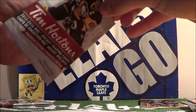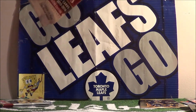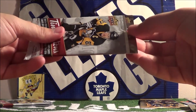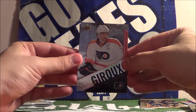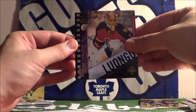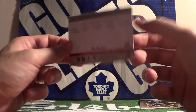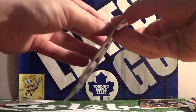Claude Giroux, Roberto Luongo, and a Carey Price checklist — checklist number three for the die cut cards.